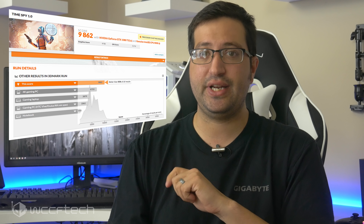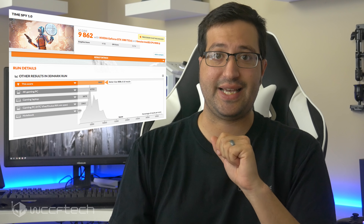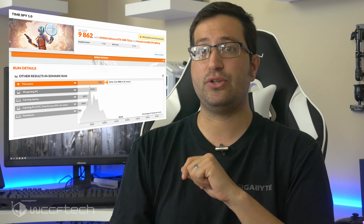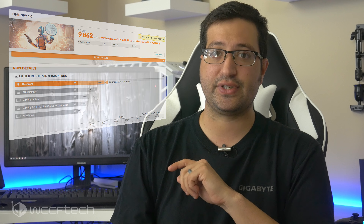All of this is done under a 95-watt package, so we can expect some hefty cooling solutions to go along with this chip. In terms of performance, the chip scored 10,719 points in 3DMark in the CPU-specific run, with an overall score of 9,862 points with the Gigabyte GeForce GTX 1080 Ti graphics card.